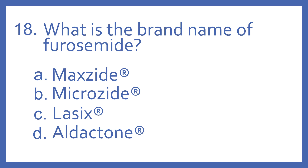Number 18. What is the brand name of furosemide? A. Maxide. B. Microzide. C. Lasix. Or D. Aldactone.